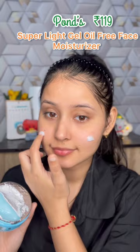It's Pond's Super Light Gel Oil Free Face Moisturizer, and this is Nivea Lip Balm. Please subscribe to Jeli's channel.